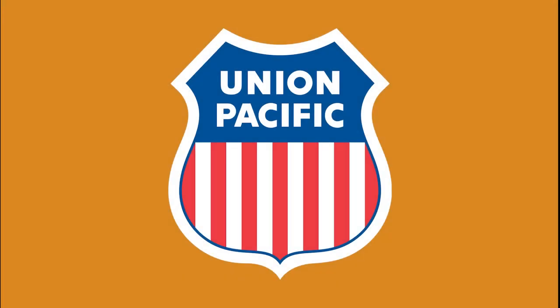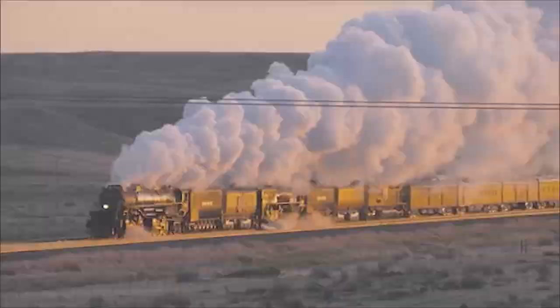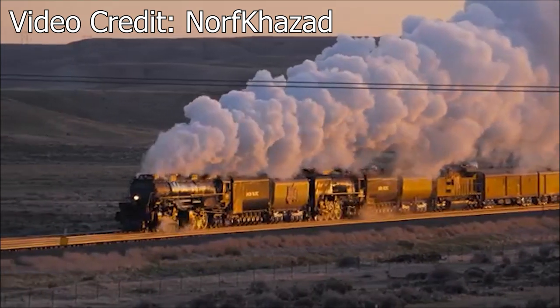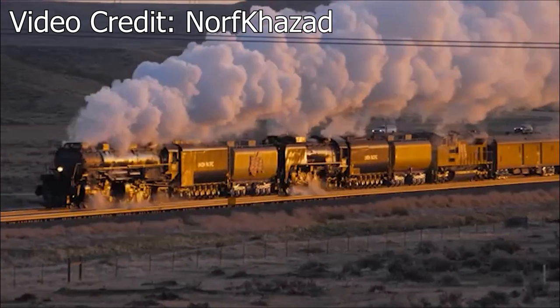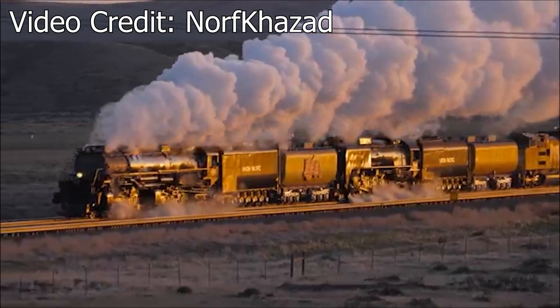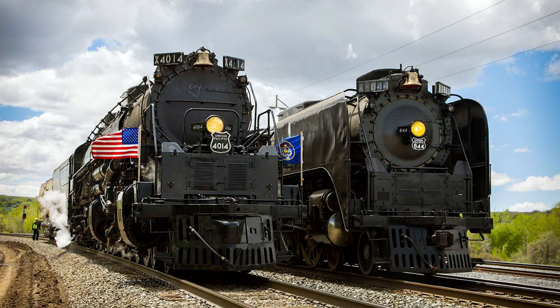And now we've come to two of arguably the most popular locomotives, not just on the UP system, but in the entirety of the United States — Union Pacific number 844 and 4014. Each locomotive is equally as unique and impressive in their own right, with 844 having the distinction of being the only mainline steam locomotive to never be retired from active service, and 4014 serving as the largest operating steam locomotive in the world. To start this segment off, let's begin with 844's story first.